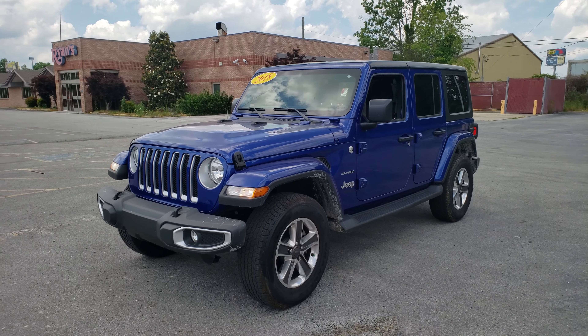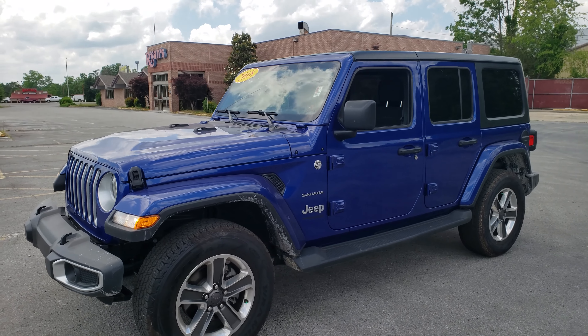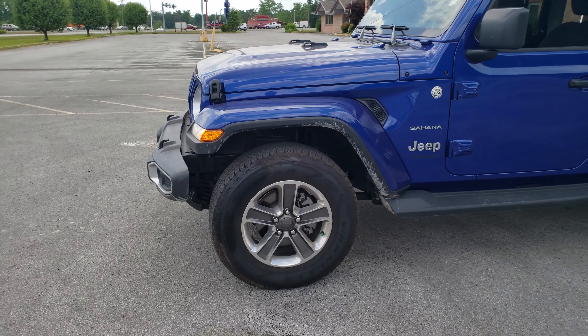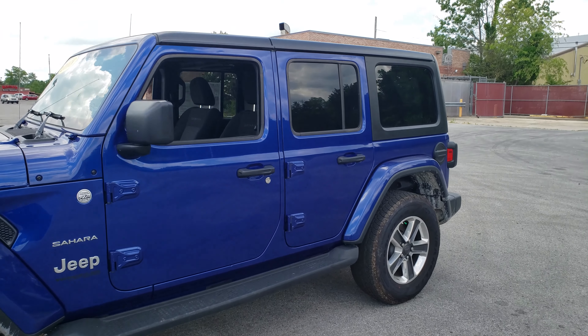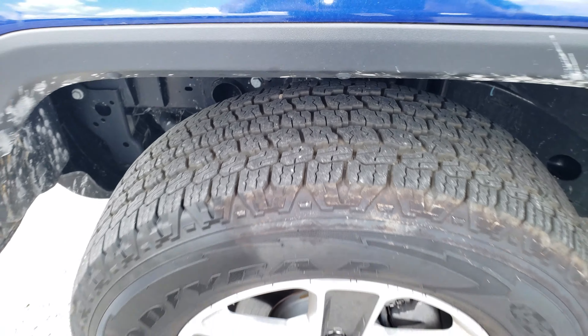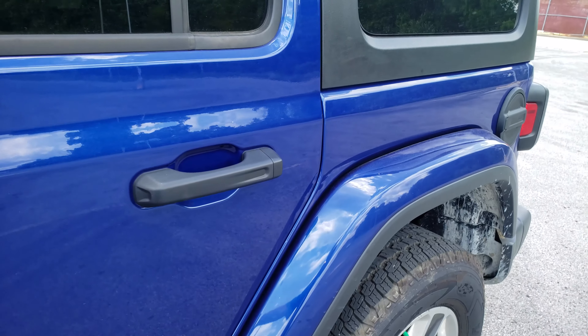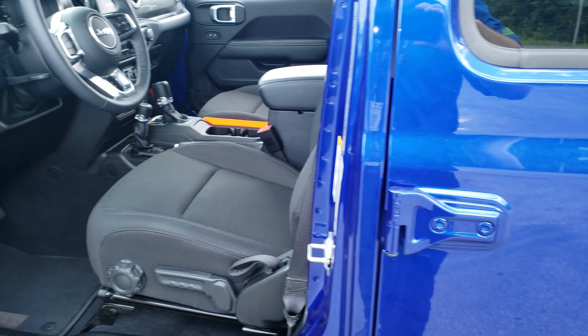Hey, this is Brandon up here at East Tennessee Dodge. I'm going to give you a quick video of the 2018 Jeep Wrangler that you had inquired about, if you'd like to see it a little bit more in person. It's got pretty much a brand new set of tires on it. The paint job looks great on it — it does need a quick wash, but nothing too major.